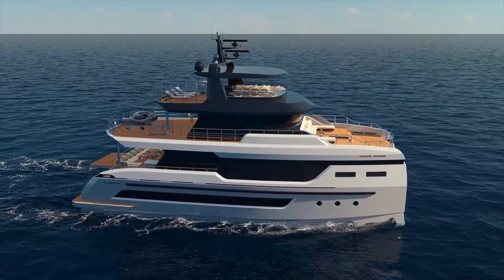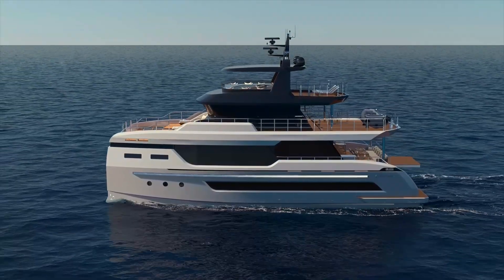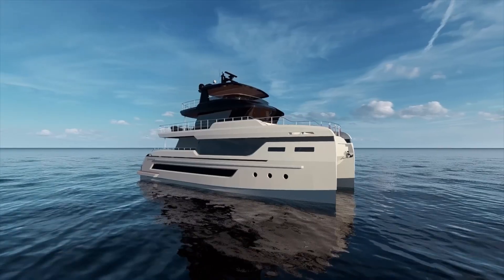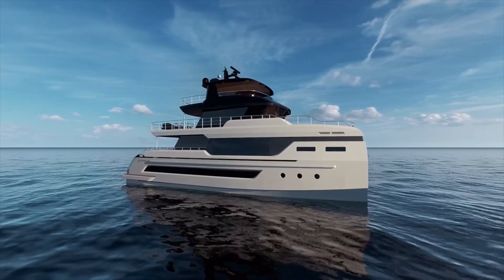First let's talk about the construction. Unlike many catamarans in this size range that use fiberglass, the BC-80 is built from aluminum, which provides a good strength-to-weight ratio and durability. This material choice reflects its positioning as an expedition vessel rather than just a cruising catamaran.